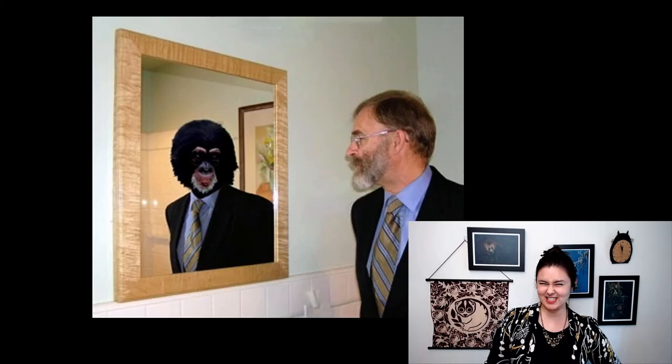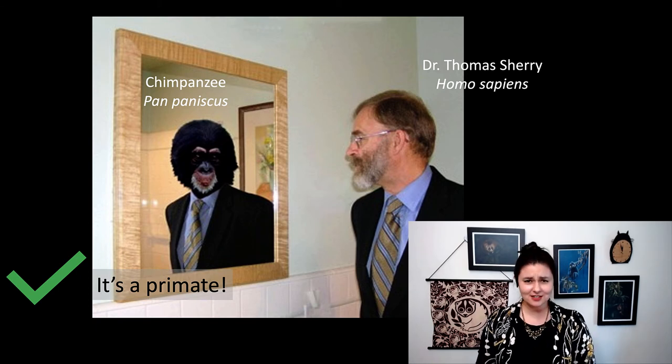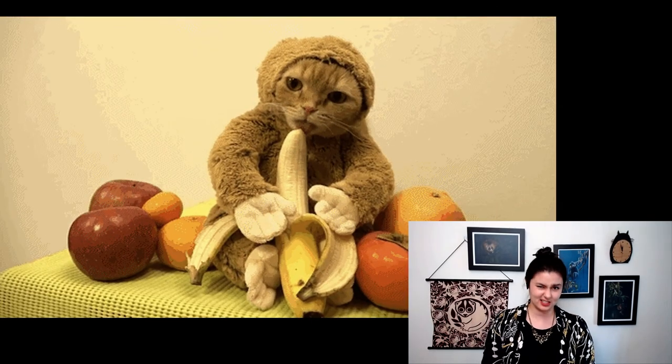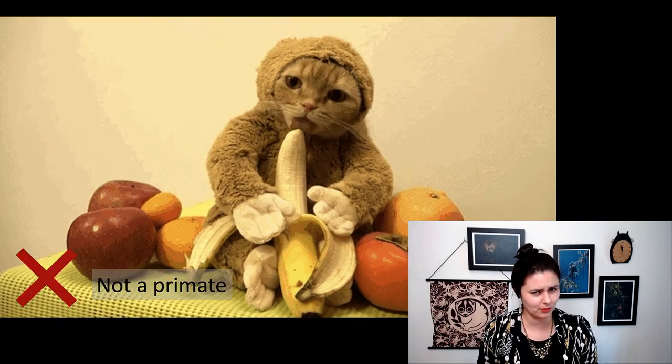Are these primates? Of course both of them are. This is a chimpanzee and Dr. Thomas Sherry, one of my professors. And lastly, is this a primate? I hope you don't need me to tell you no.